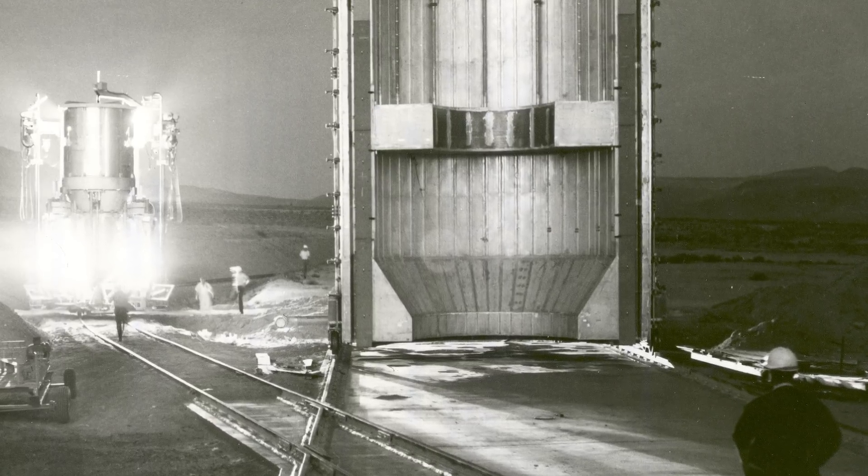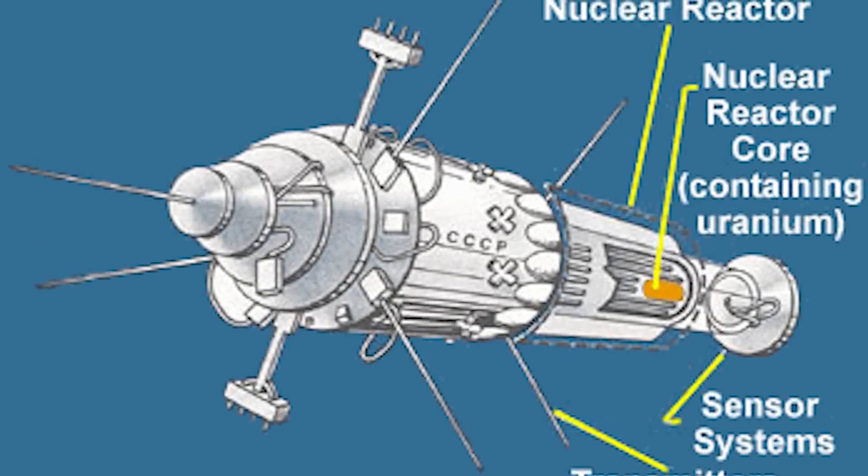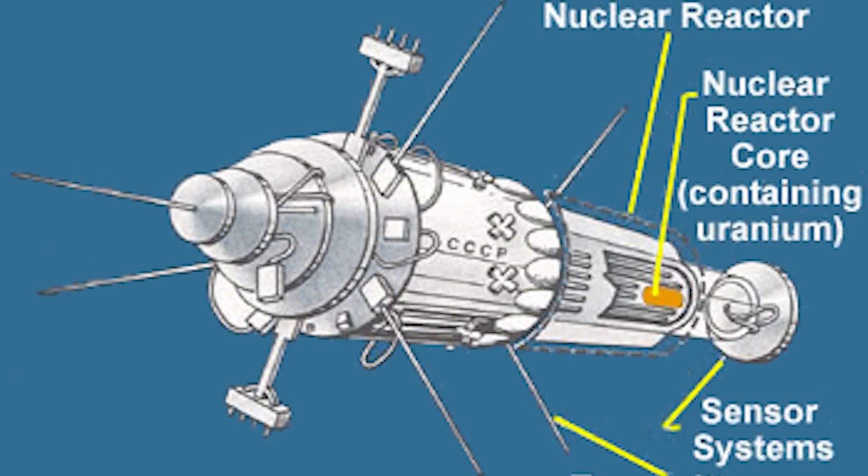But nuclear power had other, less violent applications in spaceflight, with both superpowers experimenting with nuclear-powered rockets and actually launching a number of reactor-powered satellites between 1965 and 1988.